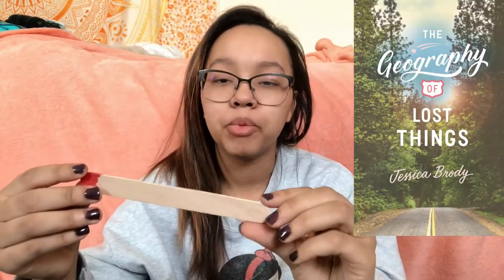Next is a contemporary — The Geography of Lost Things by Jessica Brody. I read a Jessica Brody book in middle school and liked it. From what I remember, a girl's estranged dad dies and leaves her his car. She doesn't want it, so she decides to drive it to the buyer, taking a cross-country road trip — possibly with an ex-boyfriend or potential love interest. I love cross-country road trip stories and it sounds like a fun spring read.